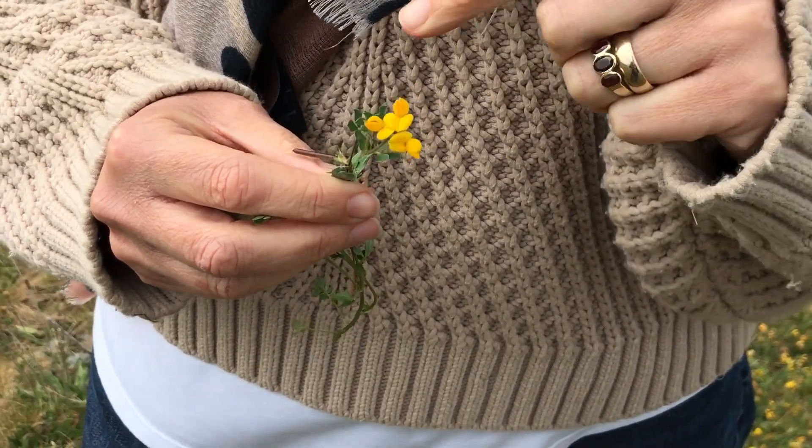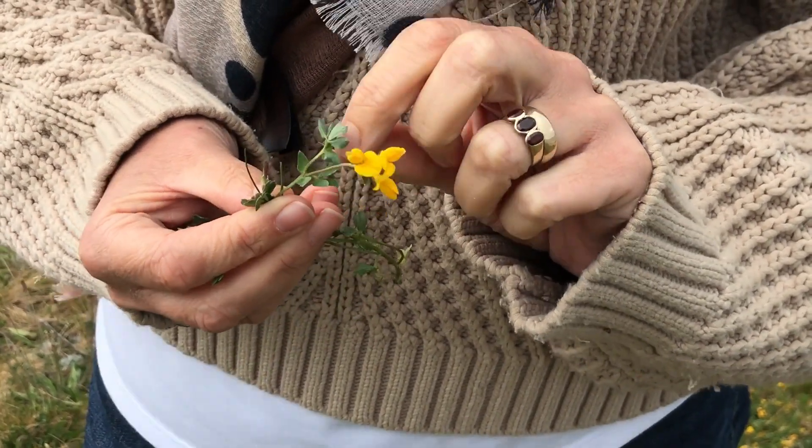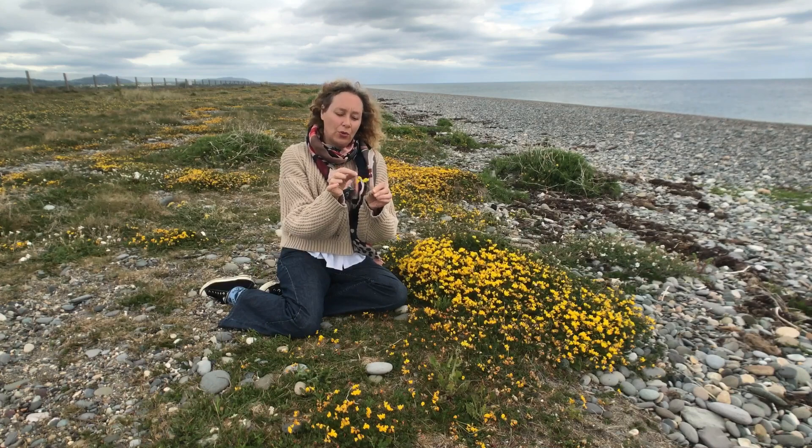It's got these beautiful little yellow flowers, and for any of you who have your own veg gardens or allotments, you can see that the flower is very like the pea flowers you would grow at home, because it's in the same family. So this is called bird's foot trefoil.